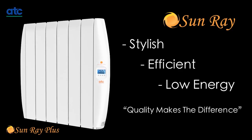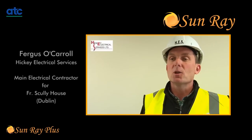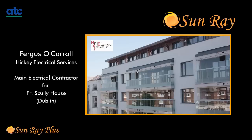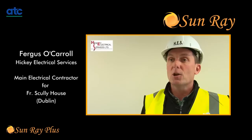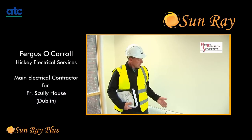Sunray electric radiators: stylish, efficient, and low energy. We are here in Father Scully House, which is a new development of 99 residential apartments for elderly people living in the community. We are Taking Electrical Services, contracted to carry out the electrical installation to the entire building, including the heating to the corridor and communal areas.